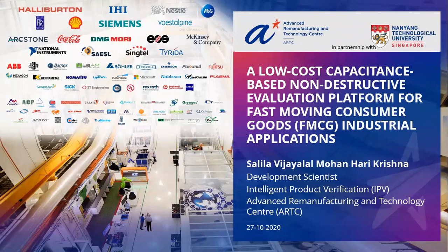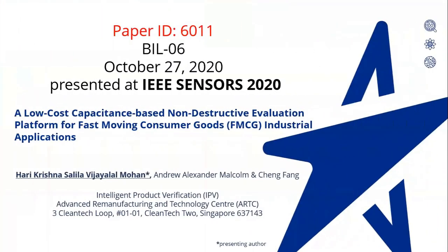My topic is about a low-cost capacitance-based non-destructive evaluation platform for FMCG industrial applications. Dr. Andrew, Alexander, Malcolm, and Cheng Fung are my teammates and the co-authors of this paper.